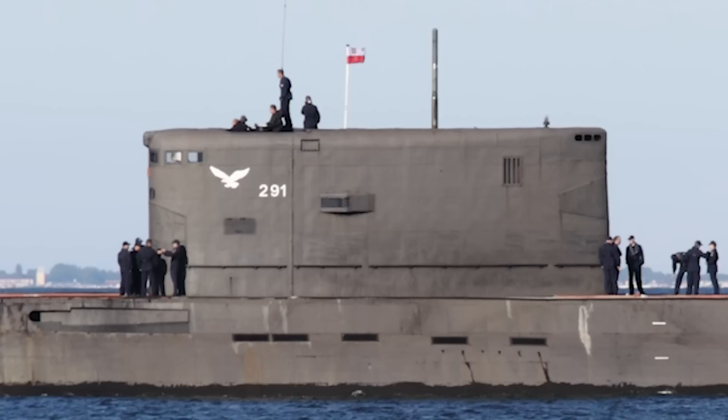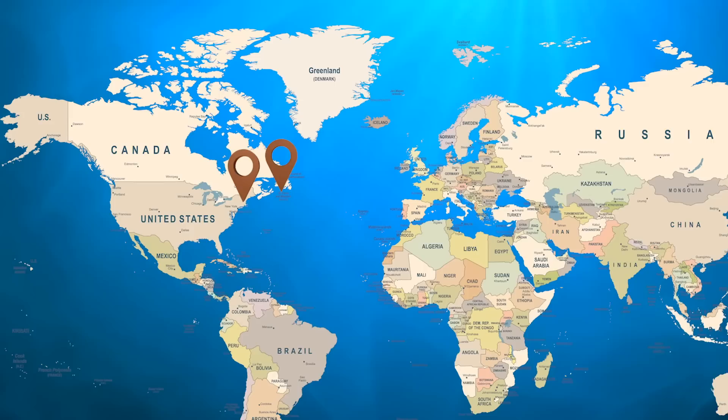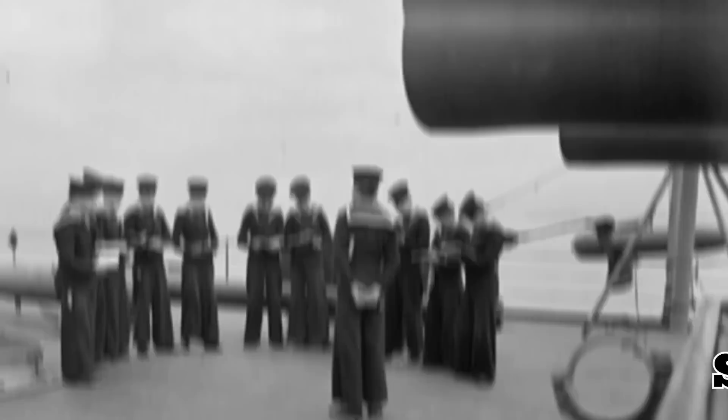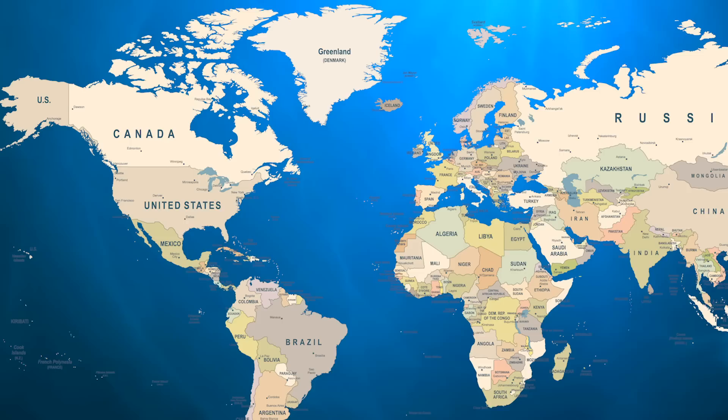It spent the majority of 1941 in the Caribbean and along the east coast of North America, where it underwent a complete overhaul in New Hampshire and participated in the invasion of several pro-Vichy French Canadian islands. These activities did little to improve sailors' opinions of the ship, with British Admiral Sir Charles Kennedy Purvis describing it as having no operational value and being short of a menace.